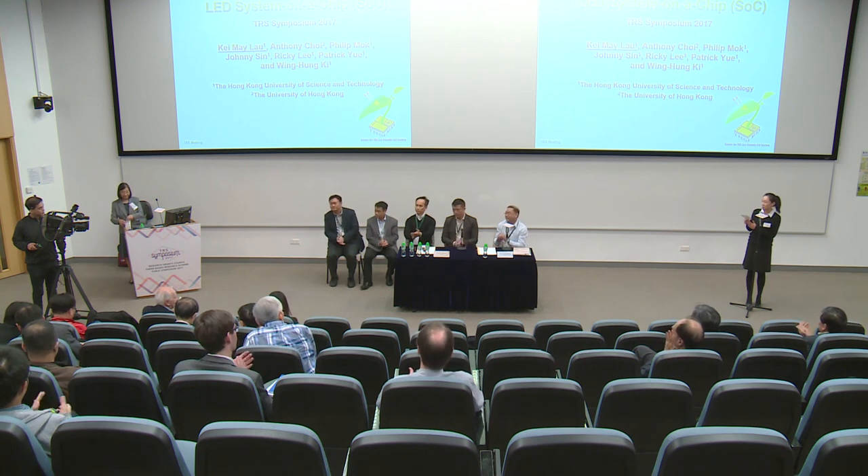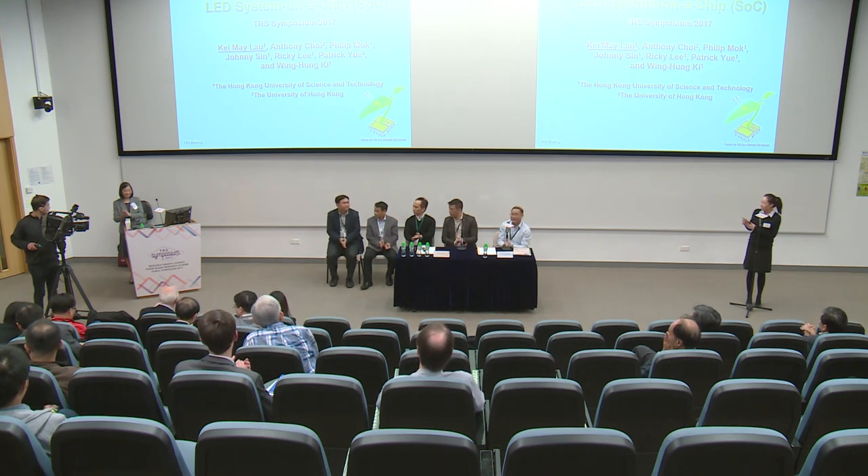Ladies and gentlemen, we have come to the end of our presentation session. Please join me in expressing our appreciation for all of our speakers, facilitators, and honorable guests of today's symposium. Thank you.